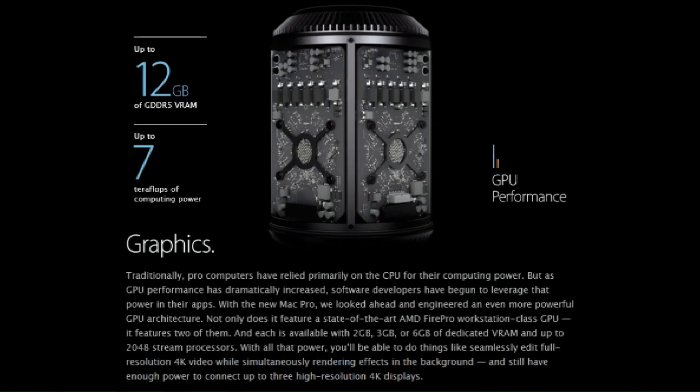Traditionally, pro computers have relied primarily on the CPU for their computing power, but as GPU performance has dramatically increased, software developers have begun to leverage that power in their apps. With the new Mac Pro we looked ahead and engineered an even more powerful GPU architecture. Not only does it feature a state-of-the-art AMD FirePro workstation-class GPU, it features two of them. Each is available with two, three, or six gigabytes of dedicated VRAM and up to 2048 stream processors. With all that power you'll be able to seamlessly edit full-resolution 4K video while simultaneously rendering effects in the background, and still have enough power to connect up to three high-resolution 4K displays.